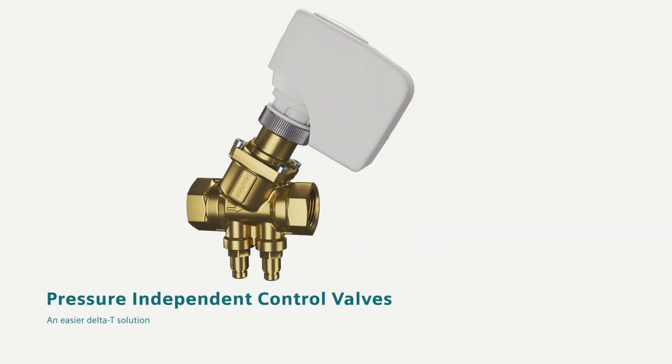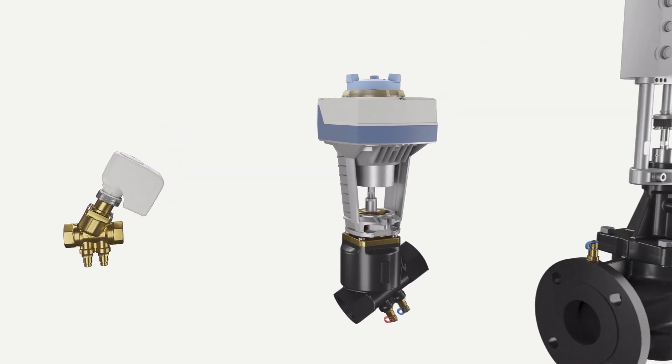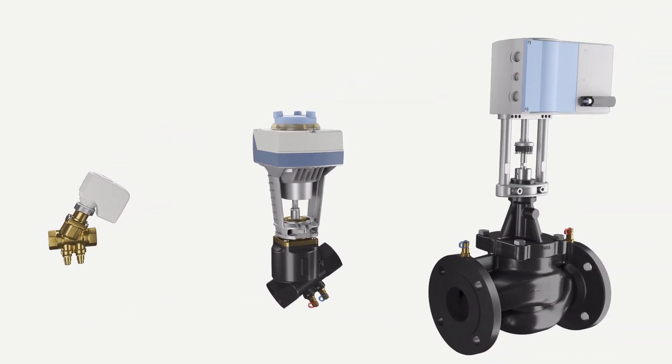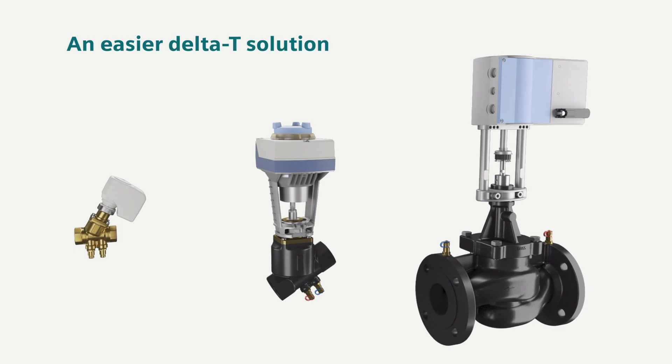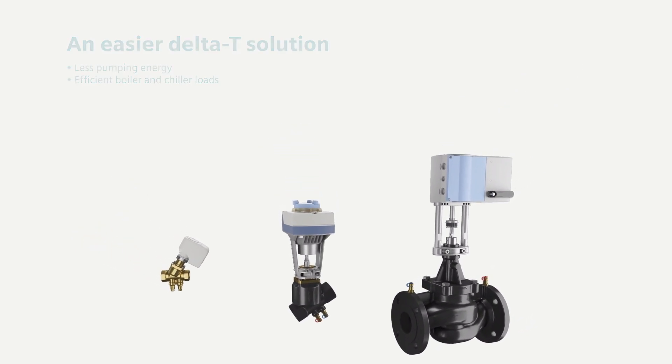To keep buildings at the perfect temperature and healthy takes a lot of energy. And pressure-independent control valves, or PICVs, have a big impact. Our family of PICVs provide enhanced performance, efficiency, and overall value.